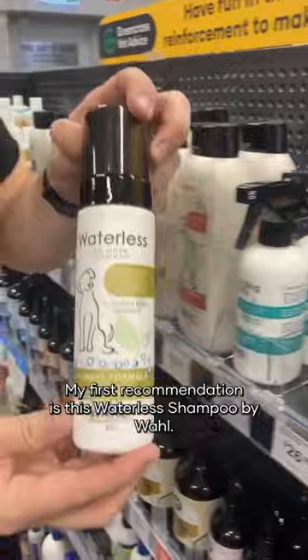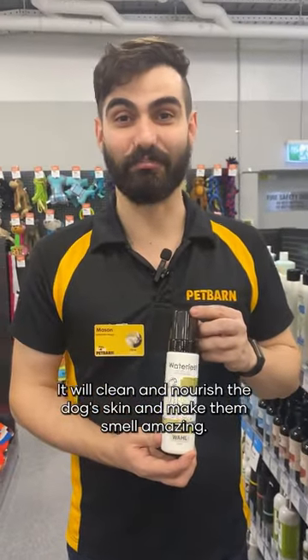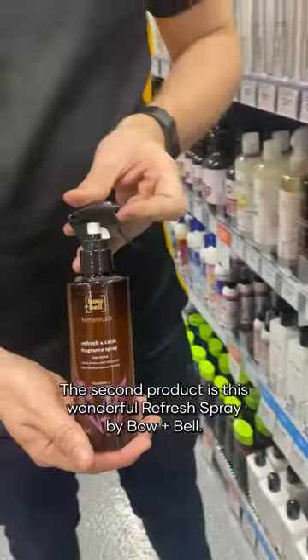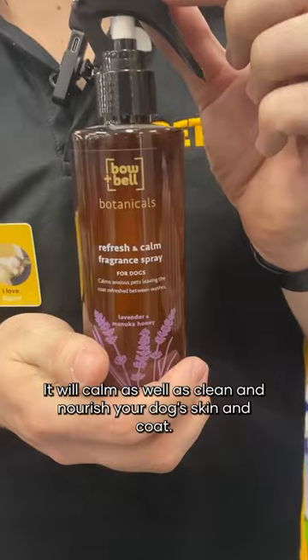My first recommendation is this waterless shampoo by Wahl. It will clean and nourish the dog's skin and make them smell amazing. The second product is this wonderful refresh spray by Bowen Bell. It will calm as well as clean and nourish your dog's skin and coat.